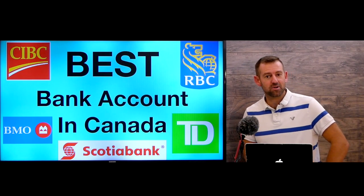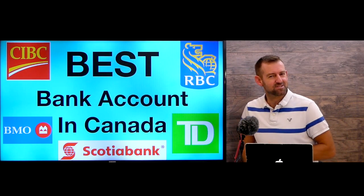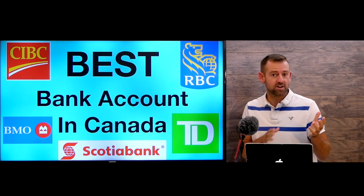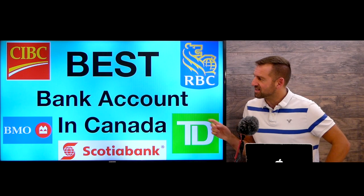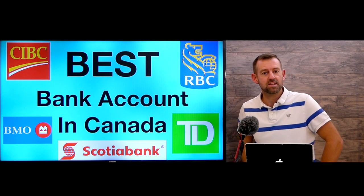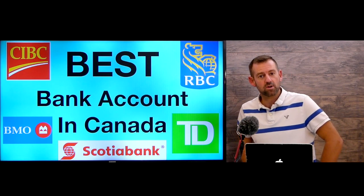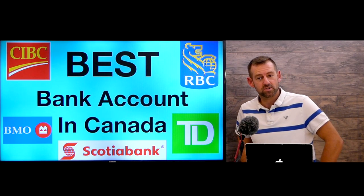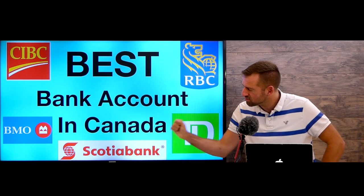Today we're going on a mission to find the best bank account in Canada. In Canada we have five major banks — there are other banks, a lot of banks, but five are considered the major ones: CIBC, which is the Canadian Imperial Bank of Commerce; RBC, the Royal Bank of Canada; BMO, the Bank of Montreal; TD, the Toronto Dominion Bank; and Scotiabank.